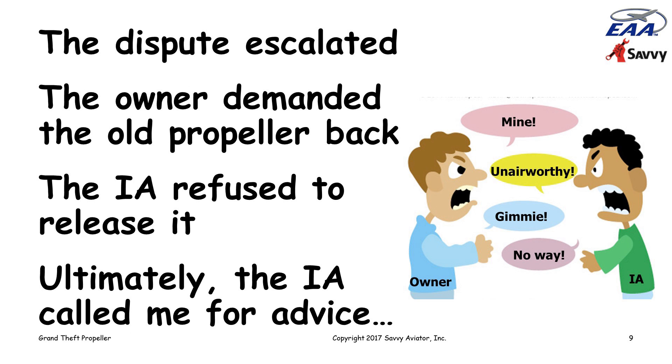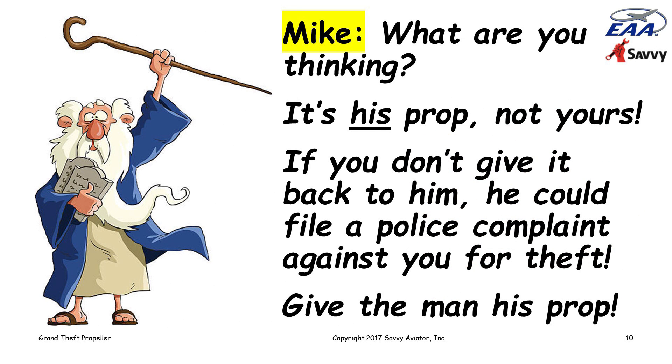Ultimately, a colleague suggested the IA give me a call and get my advice. I listened as the IA explained the situation. It was obvious there was a lot of passion in his voice. When he was done, I took a deep breath and said to him, 'What are you thinking? It's not your prop — it's his prop, it's the aircraft owner's prop. You have no right to hold it. And if you don't give it back to him, he could file a police complaint against you for theft. Give the man his prop back.'